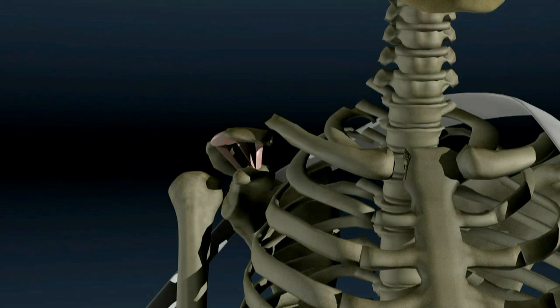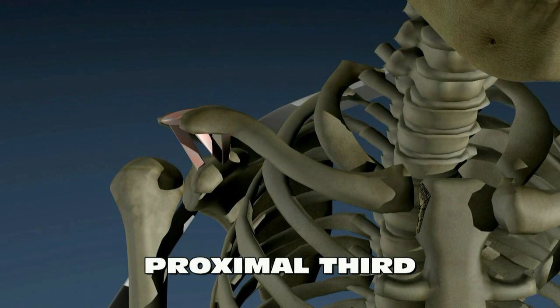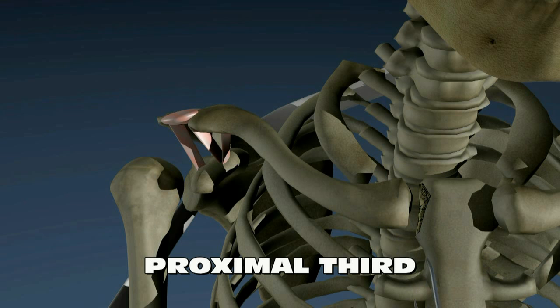Sometimes fractures occur near the end of the clavicle that attaches to the sternum, or breast bone. These fractures can usually be treated with a sling or figure-of-8 brace. However, if the clavicle is pushed backwards into the chest, it can endanger very important nerves and blood vessels. In such cases, the clavicle must be pulled back where it belongs surgically.